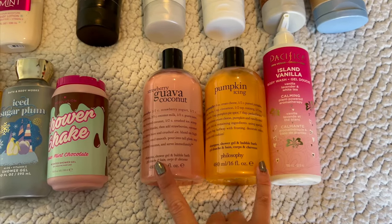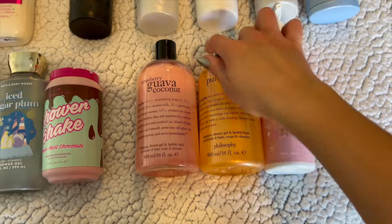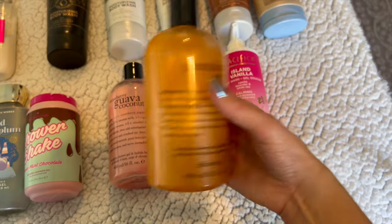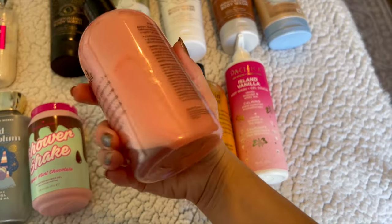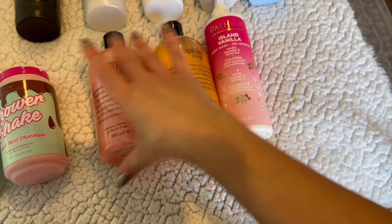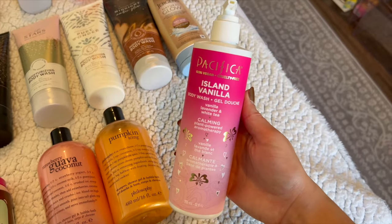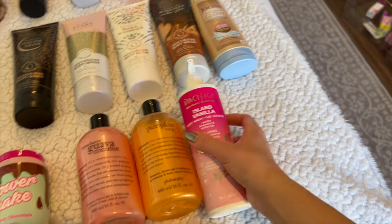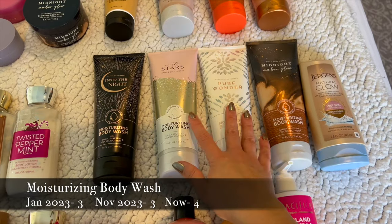I've got three not from Bath and Body Works: two from Philosophy — one in Strawberry Guava Coconut and one in Pumpkin Icing. I really like this formula — it's super beautiful, lathers really well, and it's actually super moisturizing. These are definitely worth the price; I think they're around $12 from Marshall's. Then I have this Pacifica Island Vanilla body wash that I haven't tried yet — I'll try this probably this summer.